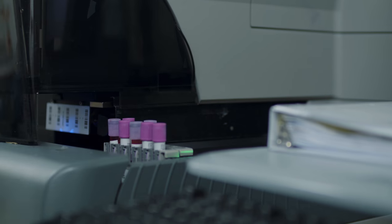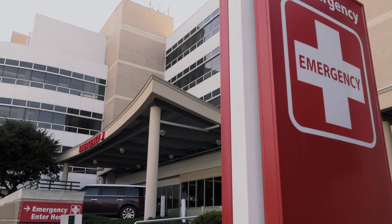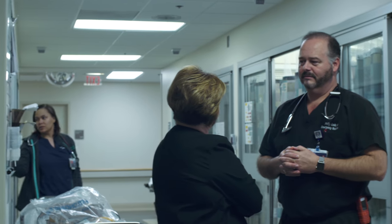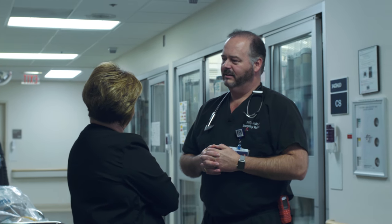It's a level one trauma center covering 13 counties — having those results back quickly and accurately is incredibly important for us to get the patient through that next level of their care. In the emergency department, when I'm taking care of patients, that time to get results back is critical in terms of being able to make a diagnosis and then get the patient the care that they need very quickly.